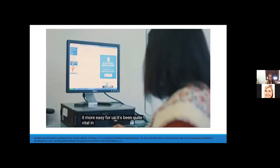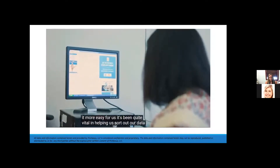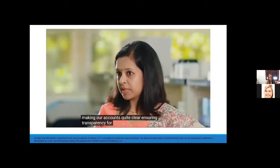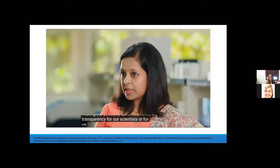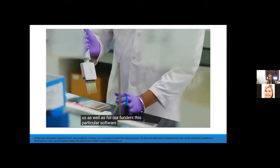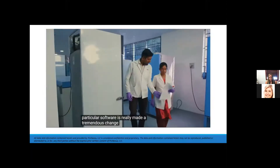NetSuite has been quite vital in helping us sort out our data, making our accounts quite clear, and ensuring transparency for our scientists, for us, and for our funders. This particular software has really made a tremendous change.